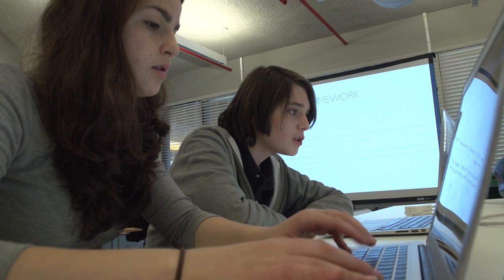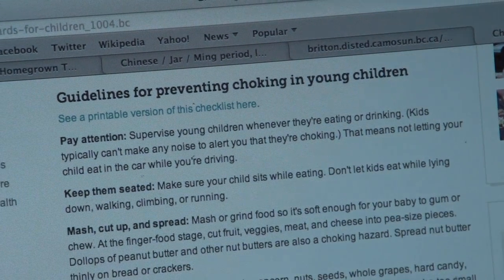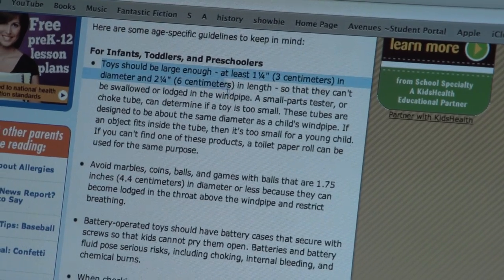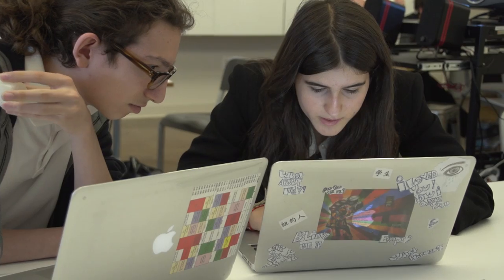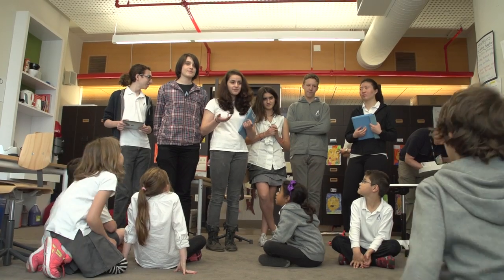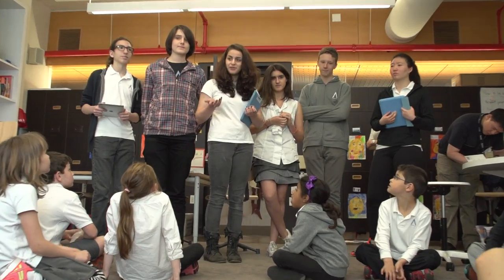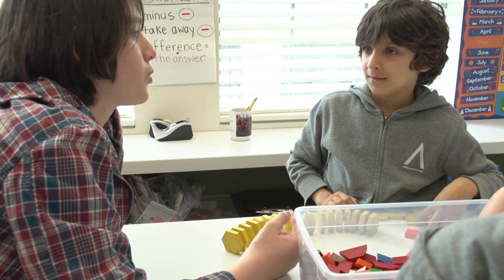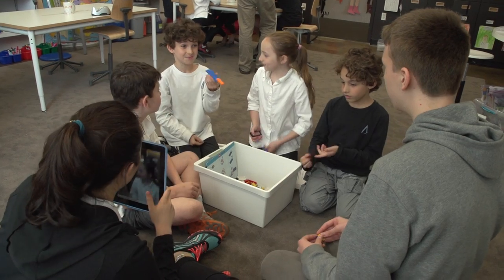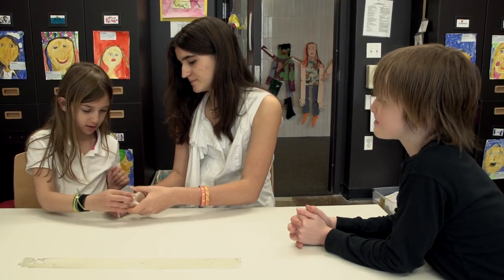You start with a discovery period where you research the realm you're working in — in this case, toys. Safety was very much a concern for the age group we were looking at, so they had to research the safety guidelines. There's the analytical research part, but in discovery there's also talking to your audience, watching them play, asking them about their toys, and really getting a sense of what they want.